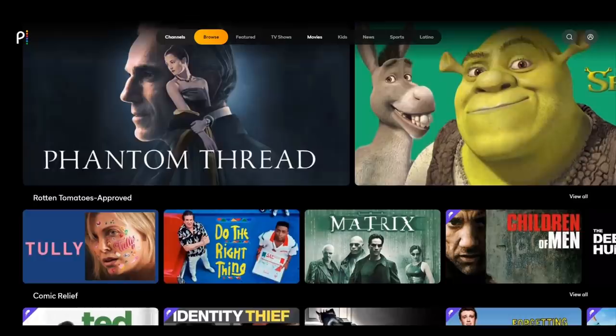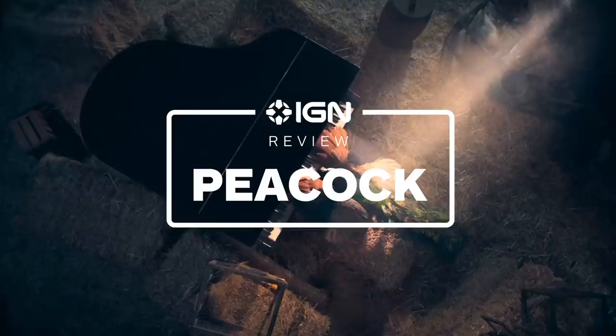Joining HBO Max and Quibi as the third major streaming service to launch in 2020, NBCUniversal's Peacock platform enters the great streaming war with over 20,000 hours of movies and TV shows to binge.